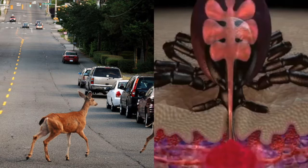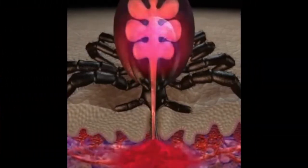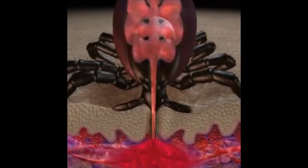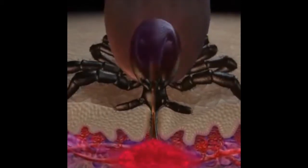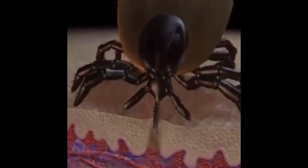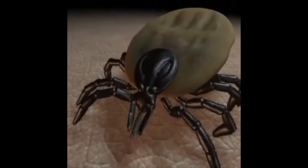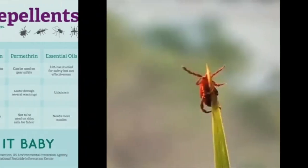Because ticks feed on blood, they have the potential of transmitting diseases from one host to another, and humans can become hosts. So the reason this is important is that when you're outside, you need to make sure that once you come in, you do a thorough check for ticks on you, your children, as well as your pets.